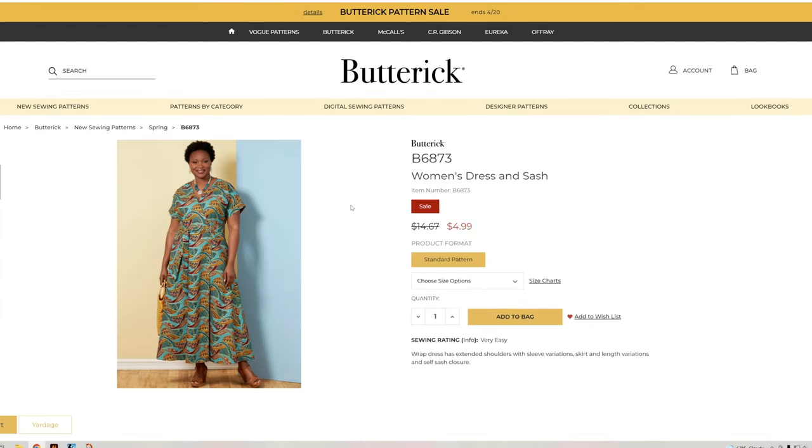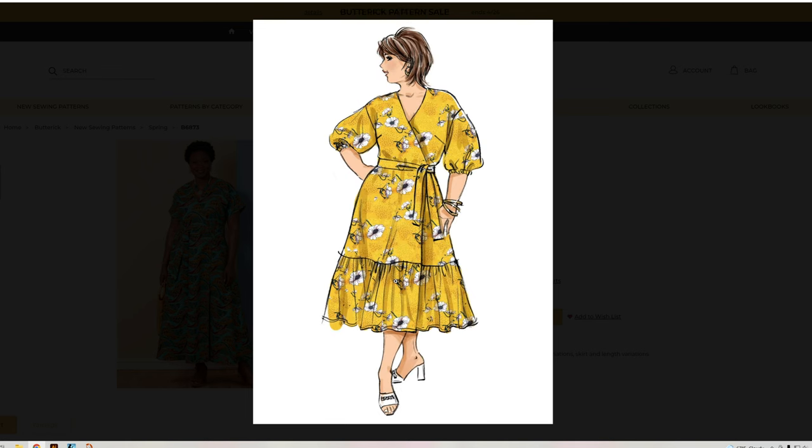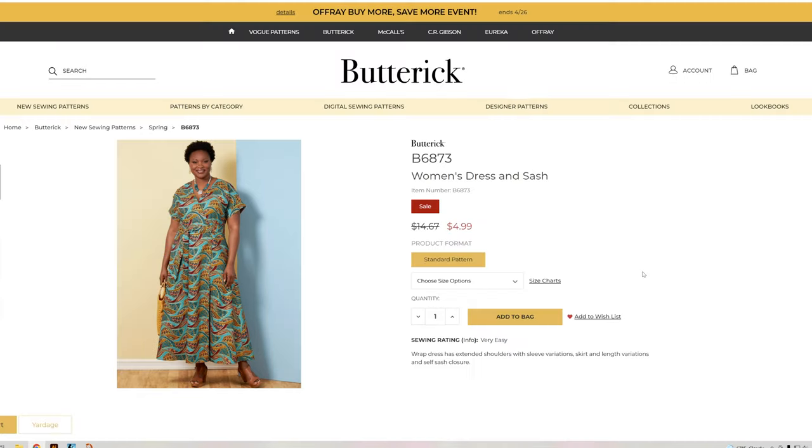B6873 — the women's dress and sash. That is really cute and adorable. I love how they are using a plus-size croquis on this. It's their plus-size version: 18W through 32W, so this one does go all the way up to 32W.